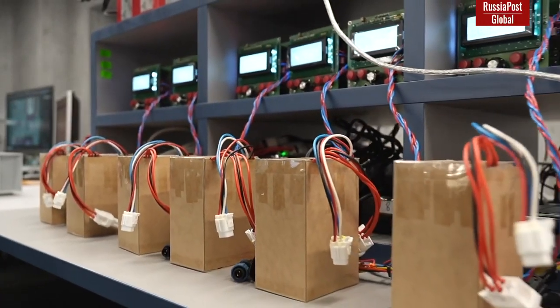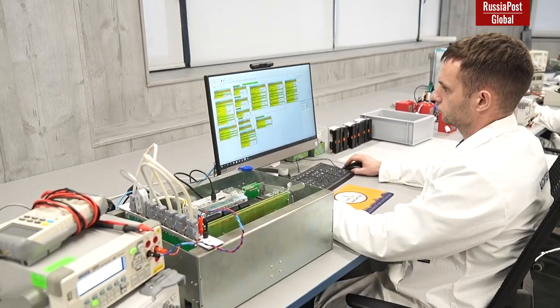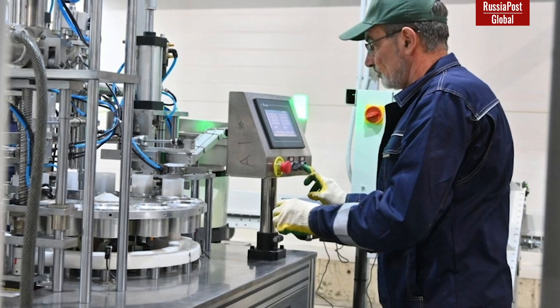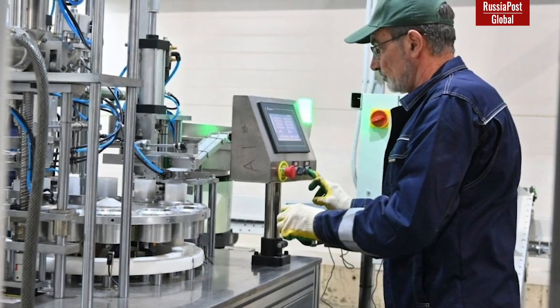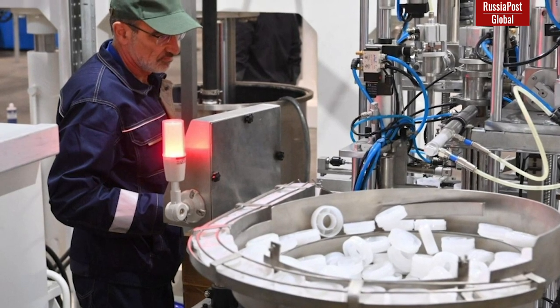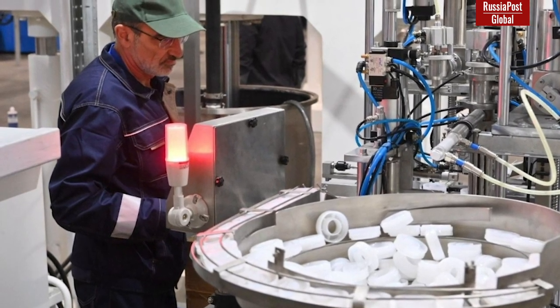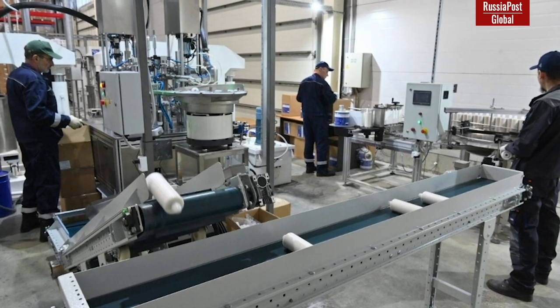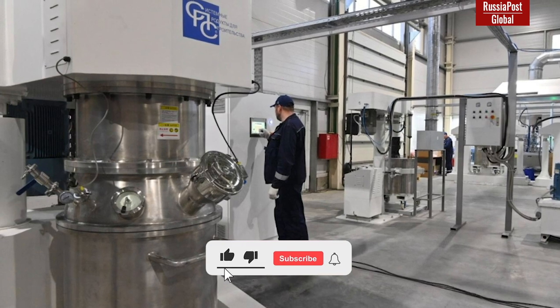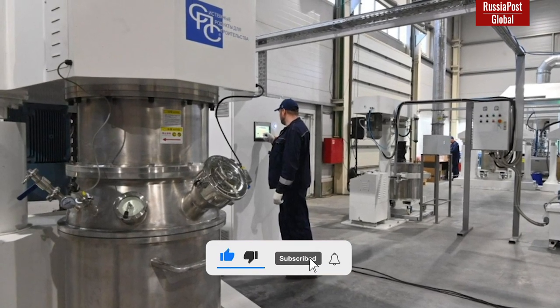The enterprise is equipped with three lines, their capacity is from 4 to 7,000 devices per year. System Products for Construction has launched a production line for adhesive chemical anchors. The company will be able to produce up to 2.5 million pieces of fasteners per year, covering around 75% of the domestic market for chemical anchors demanded in the transportation and construction industries.